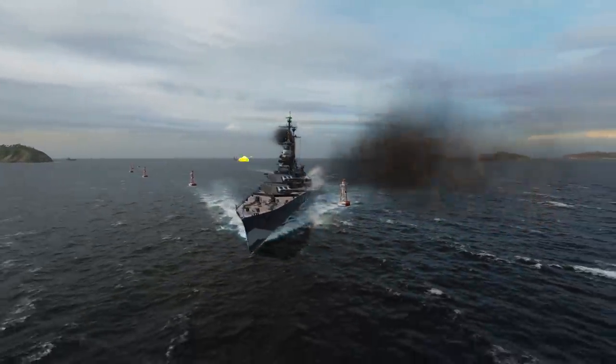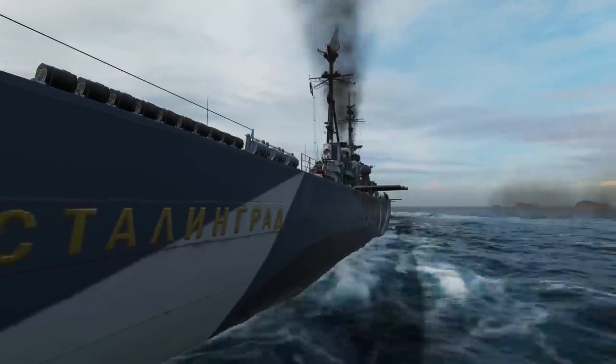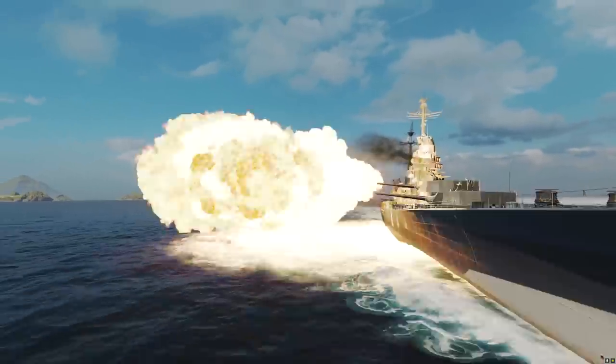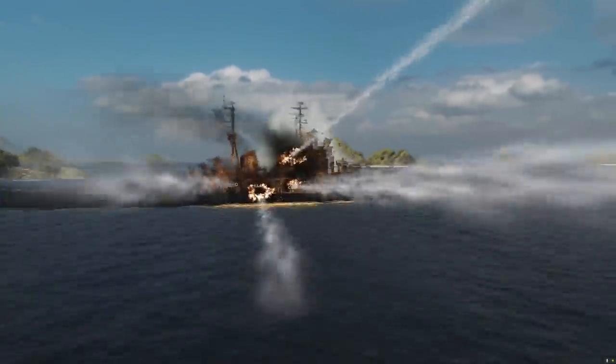In World of Warships, heavy cruiser Stalingrad is a special Tier X ship that's similar to battleships in several of her characteristics. Her powerful long-range artillery with good ballistics can deal impressive damage to enemies from great distances.